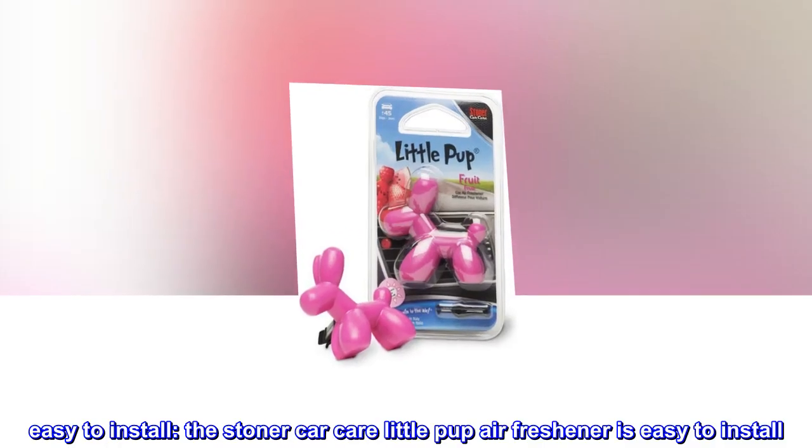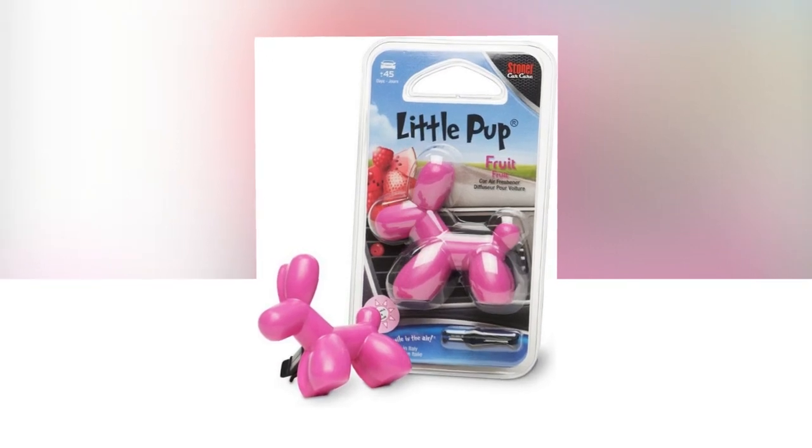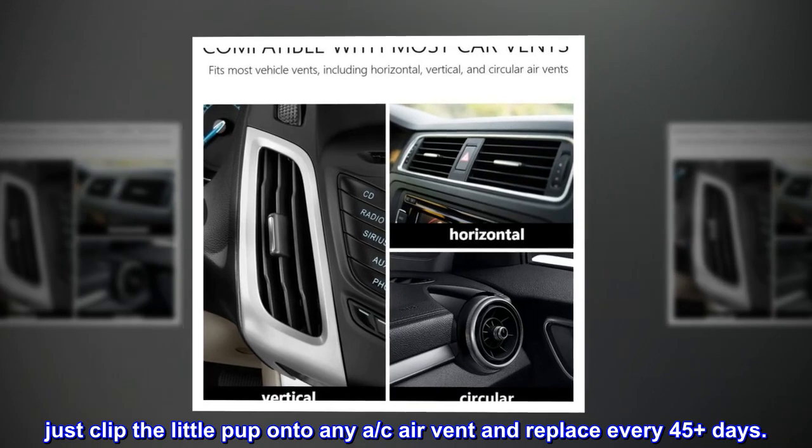The Stoner Car Care Little Pup Air Freshener is easy to install. Just clip the Little Pup onto any AC air vent and replace every 45-plus days.